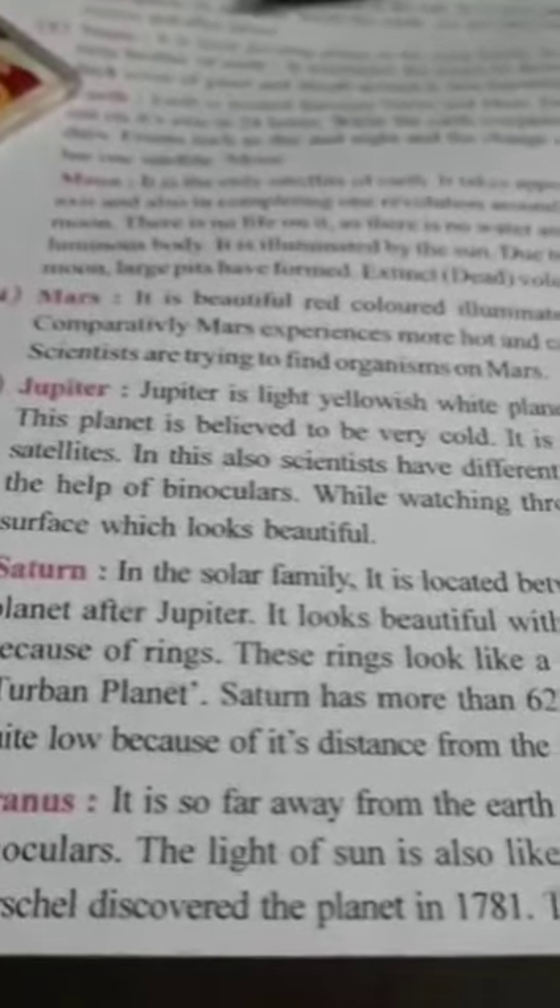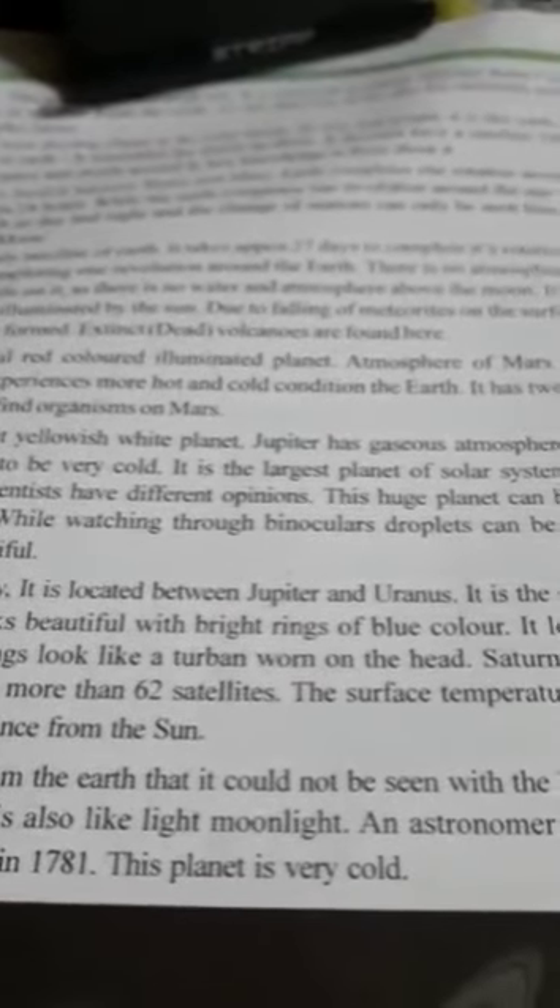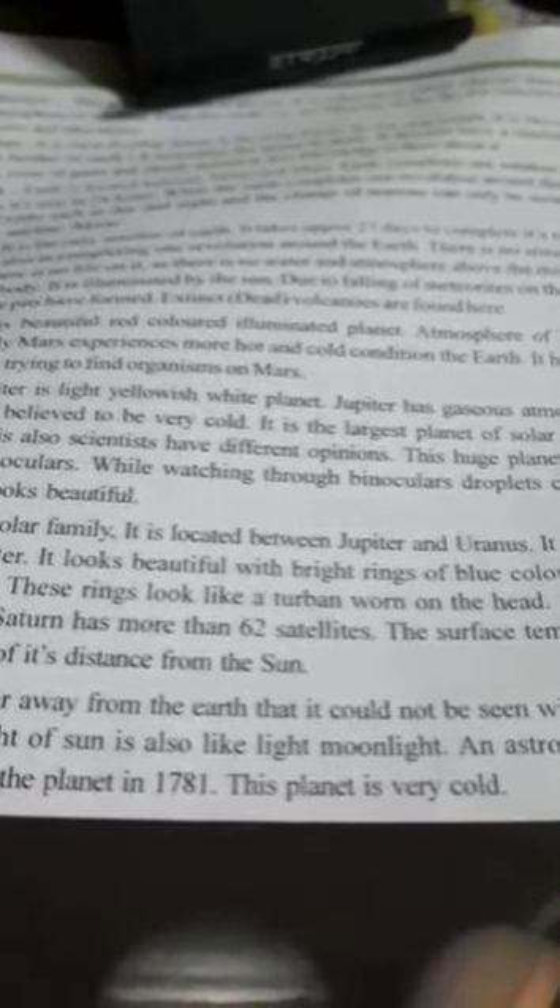Now we have Saturn. In this solar system family, it is located between Jupiter and Uranus. It is the second largest planet after Jupiter. Saturn has a ring around it, like a turban worn on the head. It looks beautiful — a bright ring of blue color.